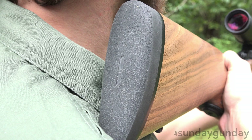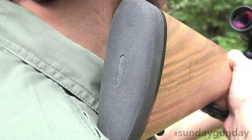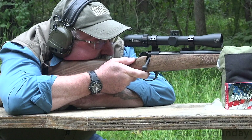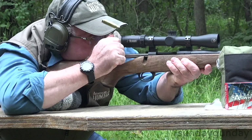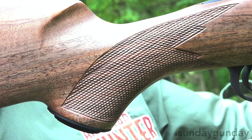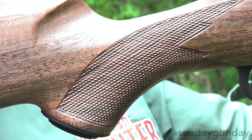At the rear of the stock sits a 1-inch Pachmayr Decelerator recoil pad to dull the impact on your shoulder. A straight comb is back cut at the front, dropping into a C-shaped depression that perfectly hugs the pad of your hand. The pistol grip gives additional purchase with a panel of 20 LPI checkering.